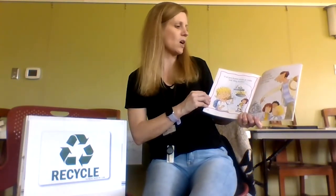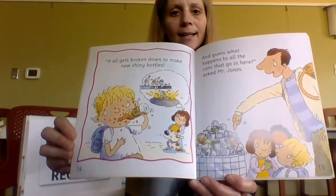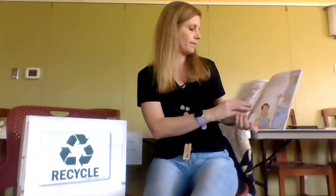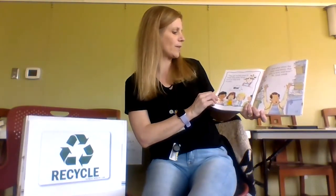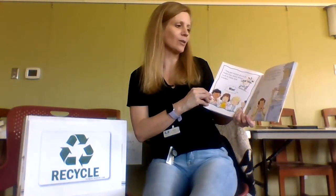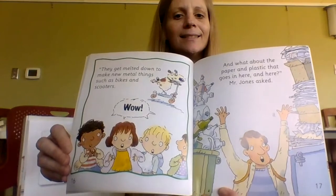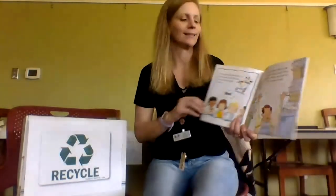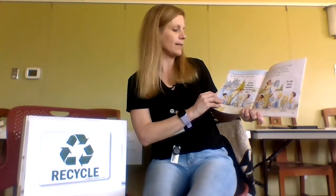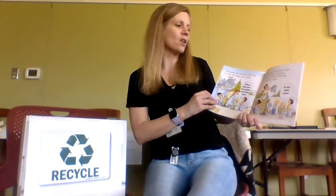And guess what happens to all the cans that go in here, asked Mr. Jones? Wow, that's a lot of cans — they get melted down to make new metal things such as bikes and scooters. And what about the paper and plastic? The paper gets shredded and used to make new books and comics. This plastic can be used to make all kinds of things, including clothes. You might be wearing some, said Mr. Jones. So why waste waste?